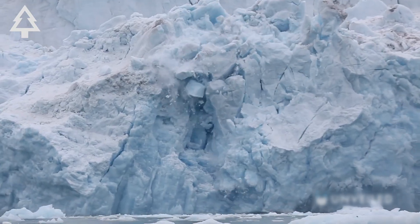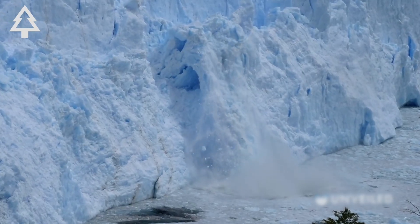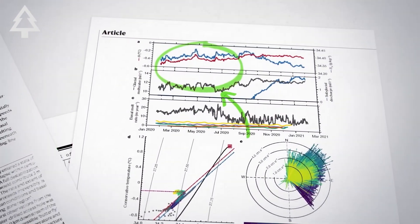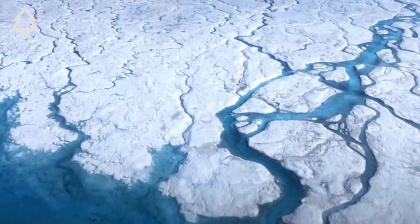The answer isn't clear. Some models suggest it could take centuries. Others, if the shelf breaks soon, say it could be decades. But every year of data sharpens the picture, and every new finding points to the same general conclusion: Thwaites is in trouble, and we still don't fully understand what's happening underneath.